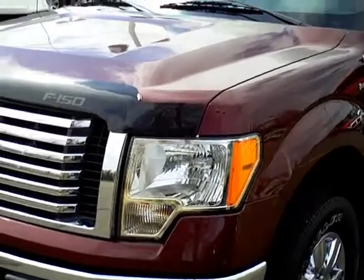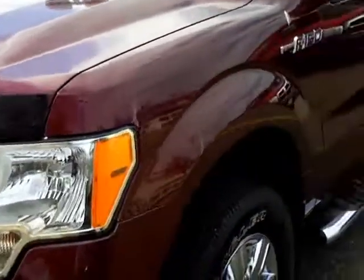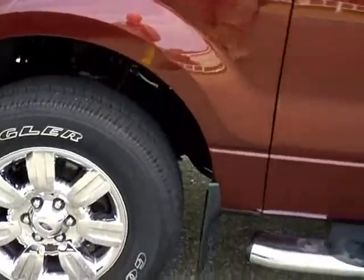This has 31,424 miles on it. It has a 5.4 V8 engine. The color is Royal Red with a chrome package.